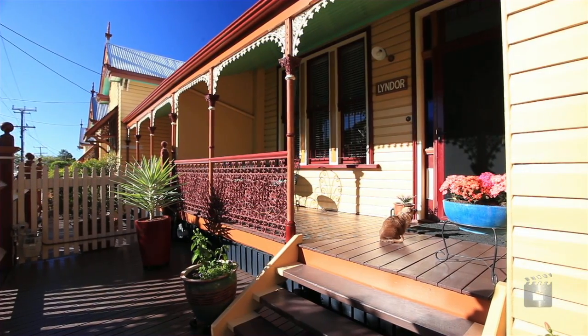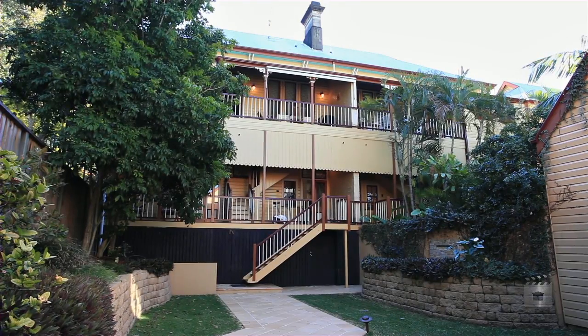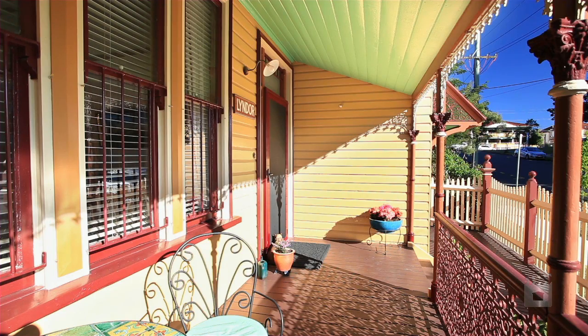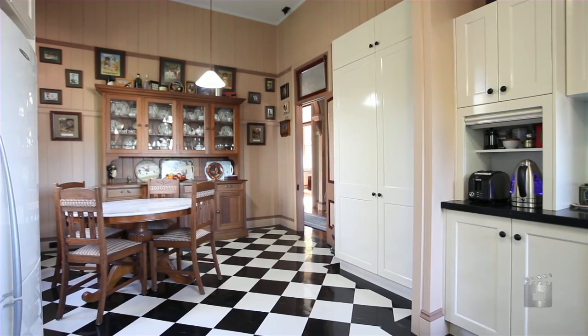Historic Brighton terraces lovingly renovated and immaculately maintained, spread over three levels with designated living and entertaining areas as well as outdoor spaces taking in amazing city views, beautifully appointed both inside and out with such period features as ornate trim.